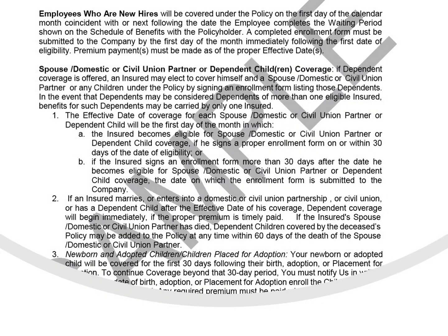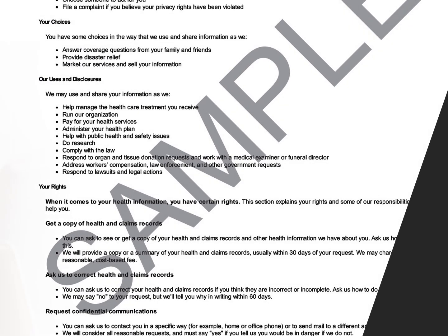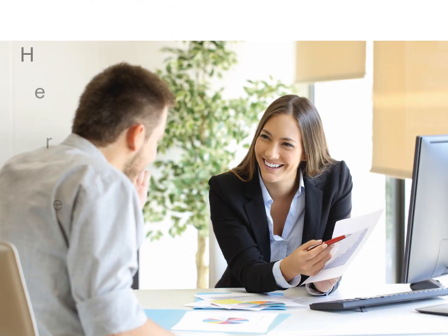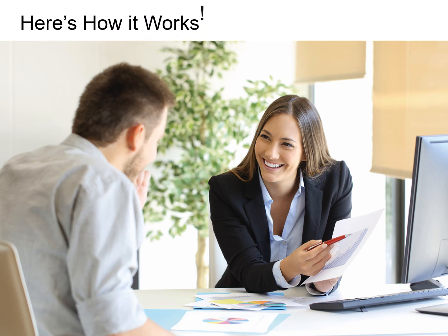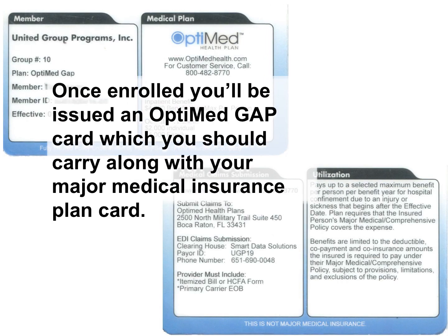Your certificate will be available after you and your employer group are enrolled in the OptiMed Gap Plan. The next question is, how does this Gap Plan work? The great news is that OptiMed has made it very simple and easy to access your Gap benefits. Once enrolled, you'll be issued an OptiMed Gap Card, which you should carry along with your major medical insurance plan card.